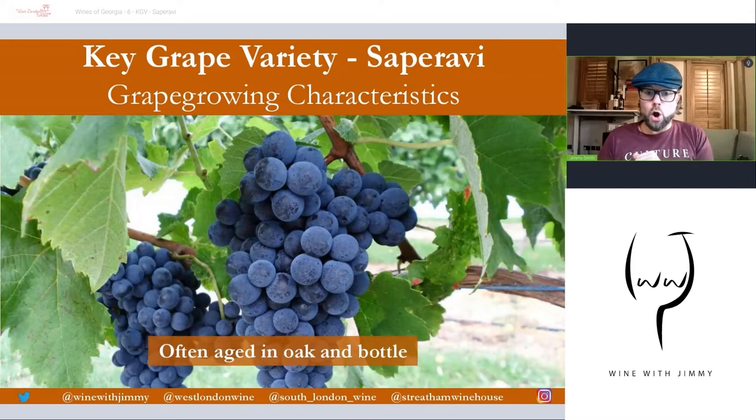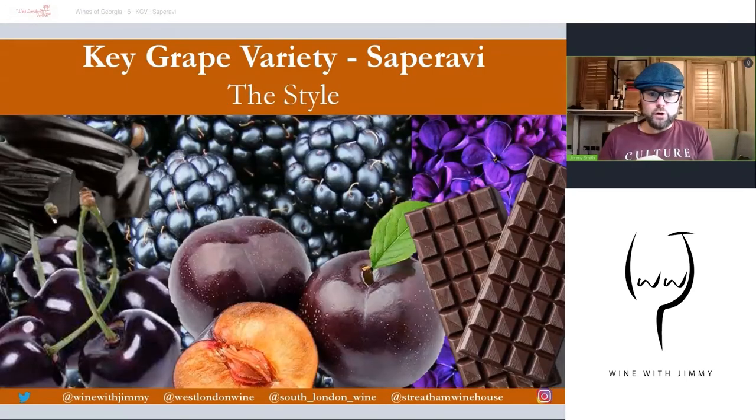In terms of production and aging, Saperavi can typically be aged in new or old oak, and it often benefits from some bottle aging due to its high levels of tannin, intensity of colour and flavour, and high levels of acidity — everything is very much dialled up. A bit of oxidation through barrel and also through bottle means these wines gain wonderful complexity with time.